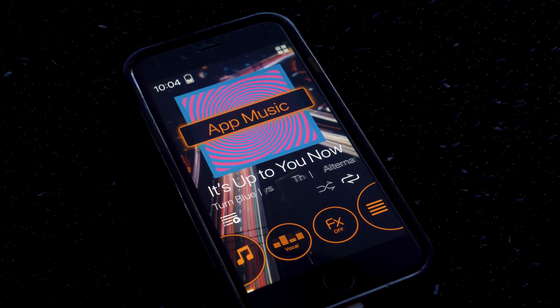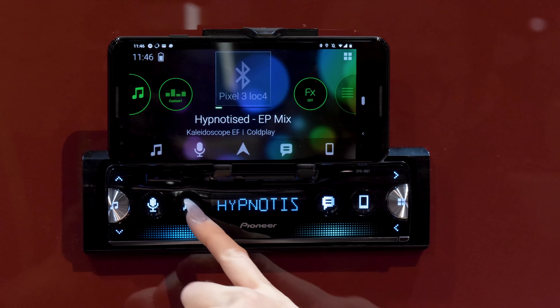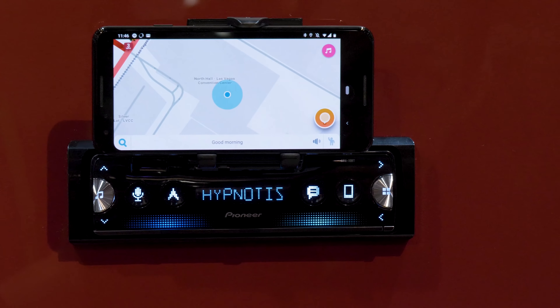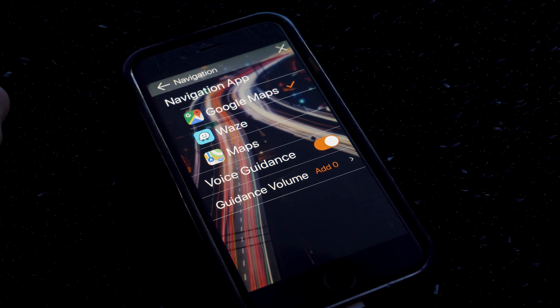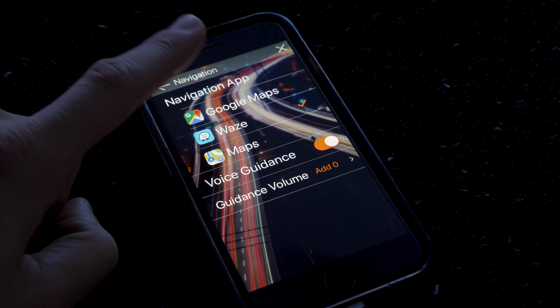— anything that you have downloaded on your phone. The navigation button takes you out of SmartSync to your chosen default navigation app, whether it's Google Maps, Waze, or Apple Maps. Music's still playing, of course.